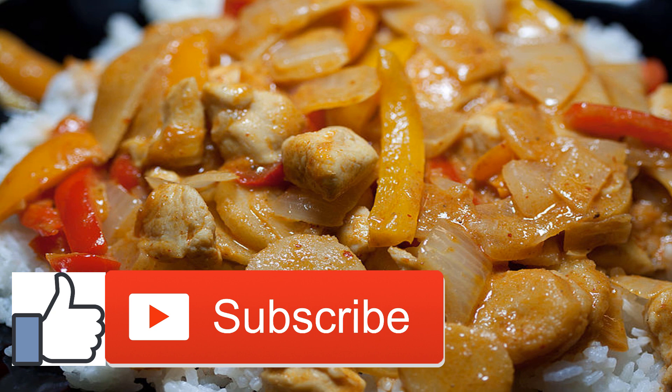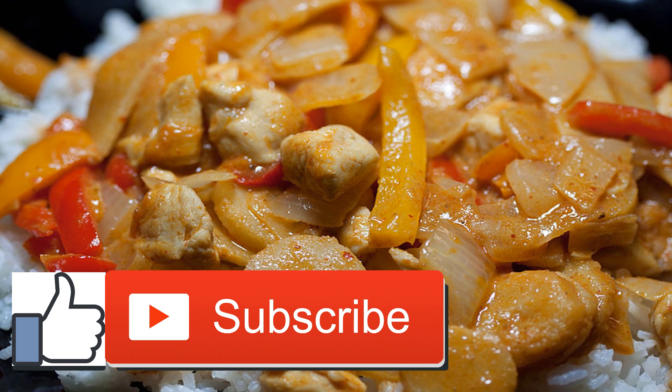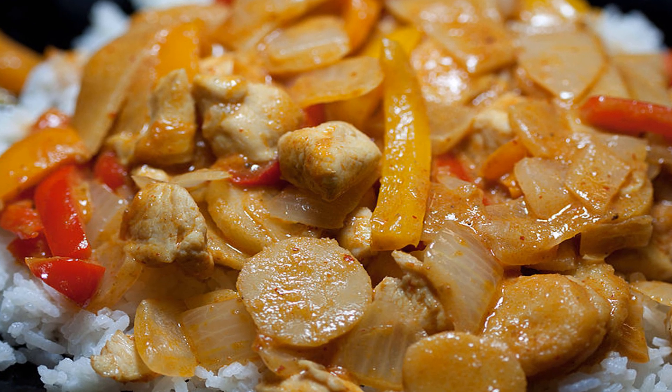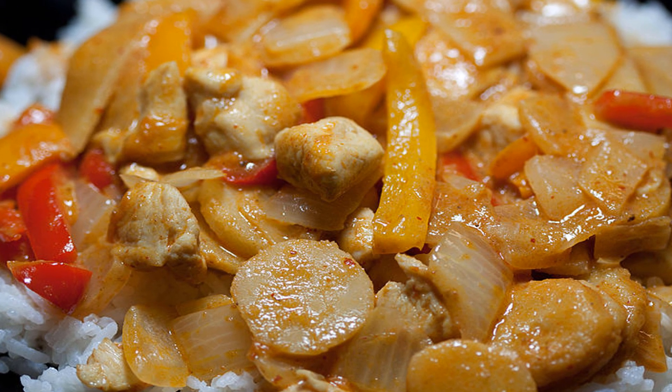Now you can divide the mixture into serving bowls. Drizzle on the sauce you had set aside earlier. Top with kimchi, which you can purchase or pre-make for this recipe. Now you enjoy. This recipe tends to serve 6 people.